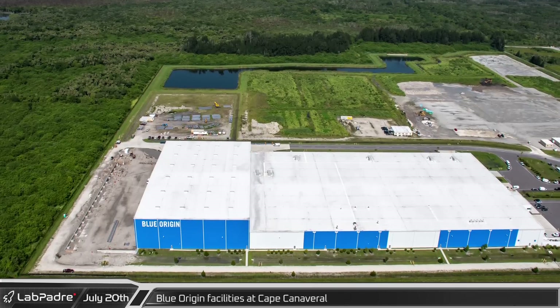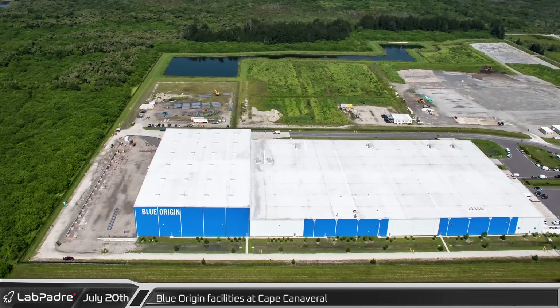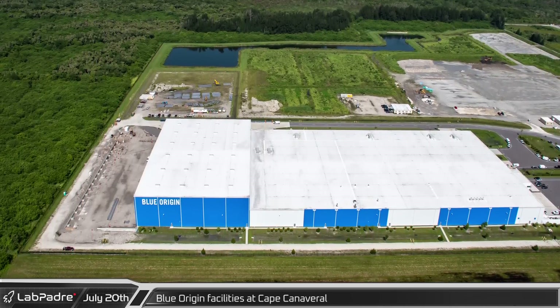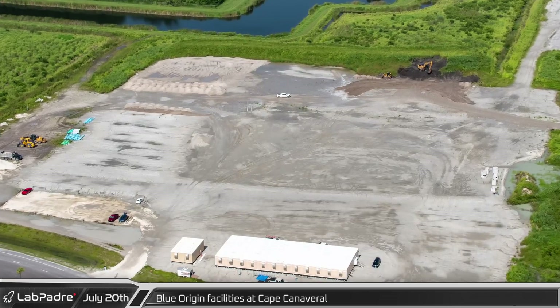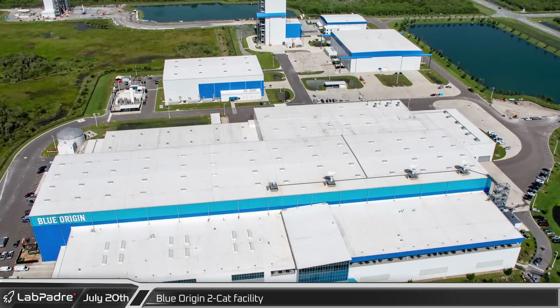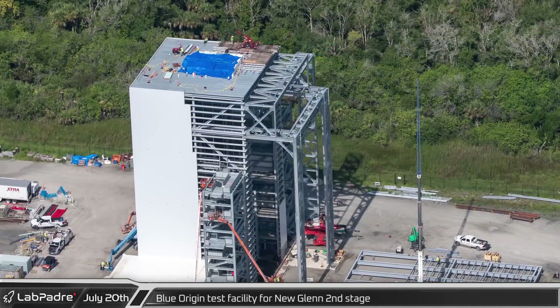A few miles south of Roberts Road is Blue Origin's Cape Canaveral production facilities, where work continues on the structural foundations for the expansion of the southernmost building. Nearby, ground clearing continues for the construction of additional buildings. Just north of that is Blue Origin's Rocket Factory building, and in the background, the new 2CAT facility.